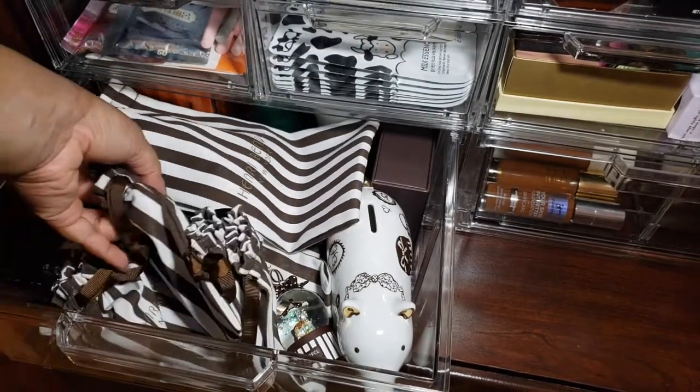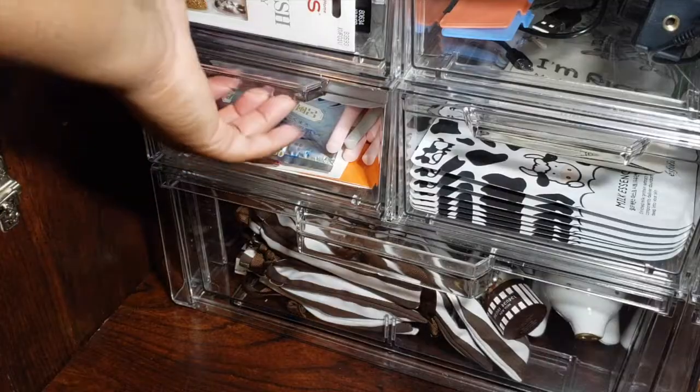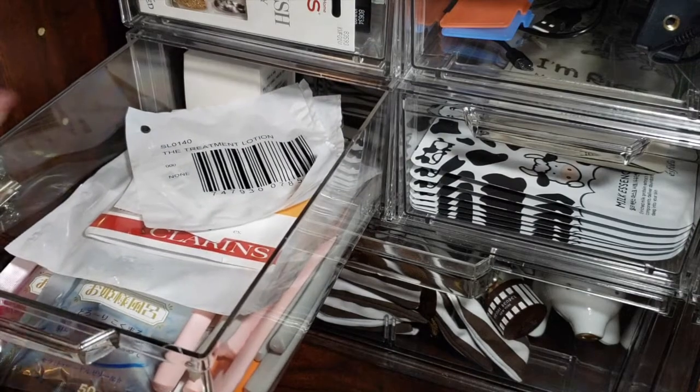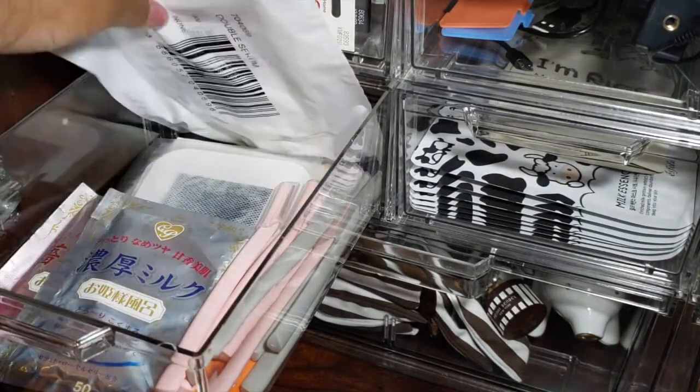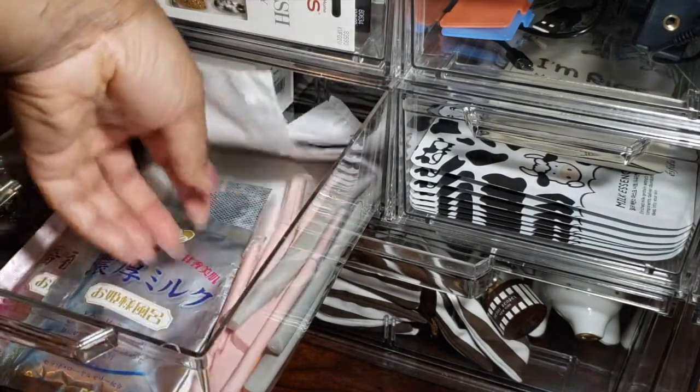By the way, not all of this will be makeup — the majority of it is. Okay, let's move on. Here is kind of a catch-all for skincare and hair. There's just a bunch of stuff I haven't opened yet.